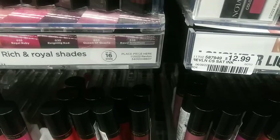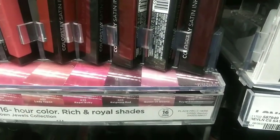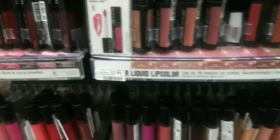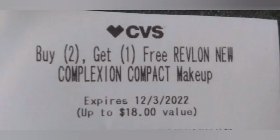I'm going to use two of the buy two get one free Revlon complexion compact makeup CRTs — it's working on most of the face products or all of them. I have one from this week and one from last week, and it will scan up to two days after the expiration date at most stores. That's how I got two of them to stack.